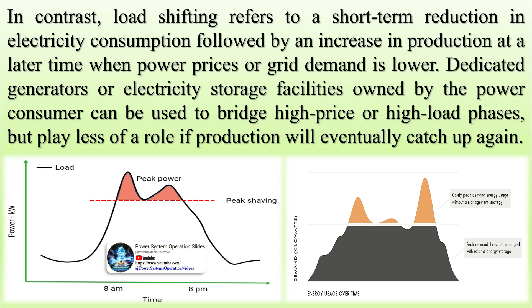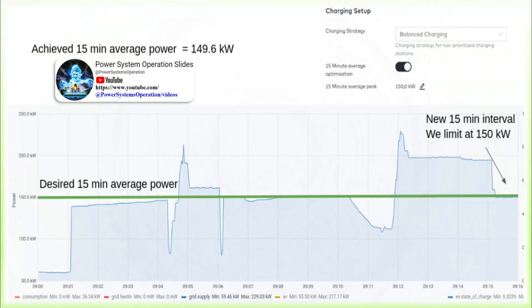Peak shaving can be done through demand-side management or supply-side management. The objective of demand-side management is to curtail demand by implementing various strategies. For instance, in the e-mobility use case, an energy management system can automatically limit the power allocated to electric vehicle charging infrastructure. In industrial scenarios, unused or unnecessary heavy machinery can be deactivated.